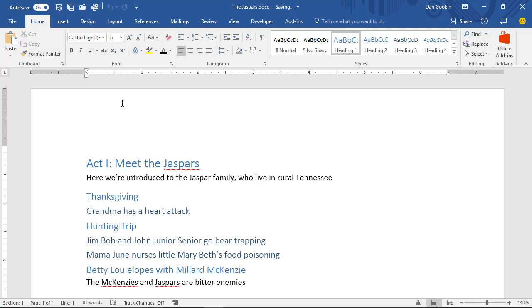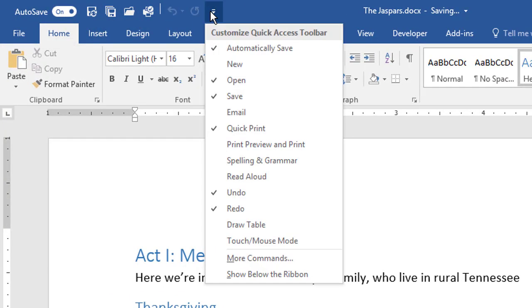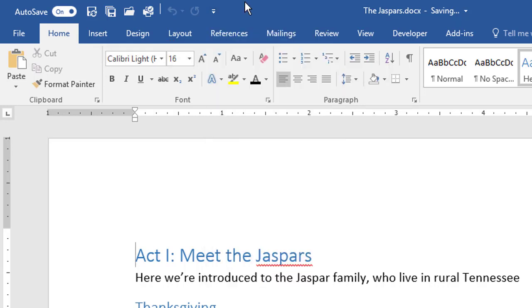Now, for those documents you create in Word and save on OneDrive, the autosave feature will be on automatically. It shows up here in the quick access toolbar, and you can turn it on or off. There's an 'automatically save' option over there. My guess is that this only works for documents you save on OneDrive — if you save it on OneDrive and then load it back in, the autosave feature is enabled.